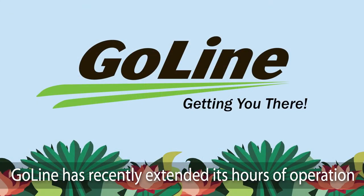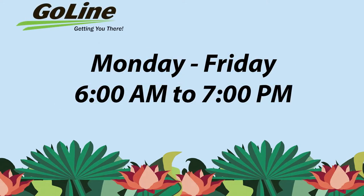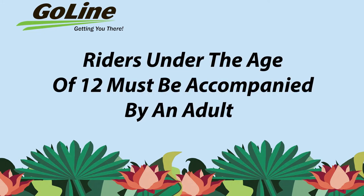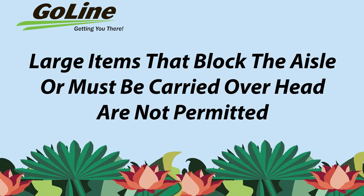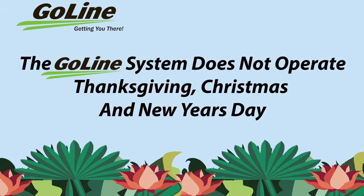GoLine has recently extended its hours of operation to better service riders in Indian River County. GoLine buses now operate Monday through Friday from 6 a.m. to 7 p.m., and Saturdays from 9 a.m. to 3 p.m. Riders under the age of 12 must be accompanied by an adult, and all passengers must be able to board, disembark, and carry their own packages on and off the buses. Large items that block the aisle or must be carried overhead are not permitted. All GoLine vehicles are wheelchair accessible. The GoLine system does not operate on Thanksgiving, Christmas, and New Year's Day.